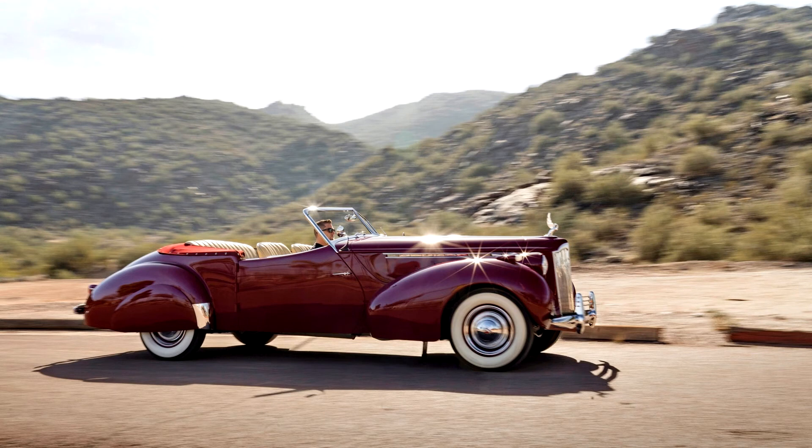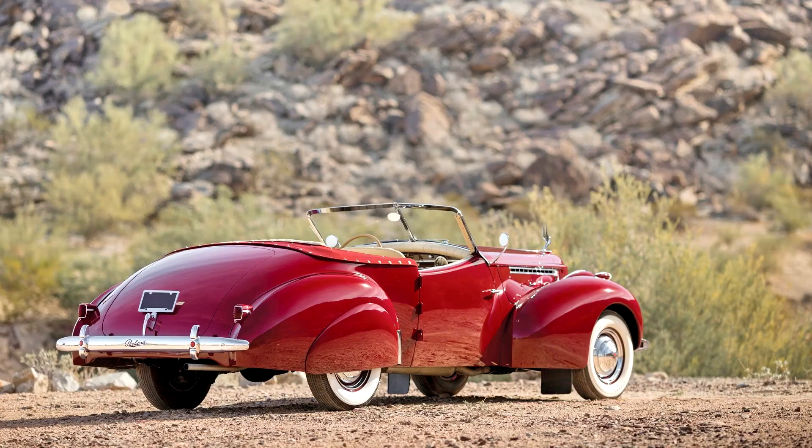Regardless, they were built in limited numbers, which only adds to their desirability today among collectors. According to Mr. Figgin, this particular car was acquired many years ago by Robert Koenner of California in the southern United States and stored for many decades awaiting restoration.